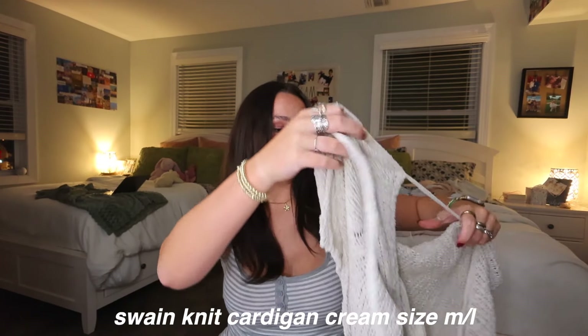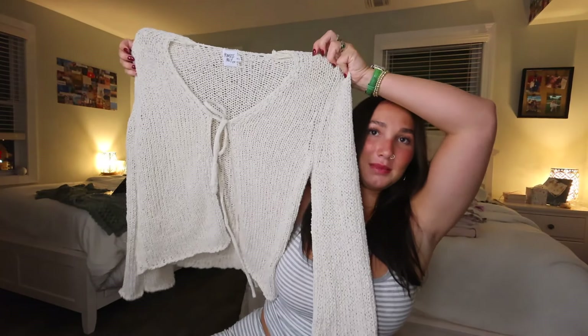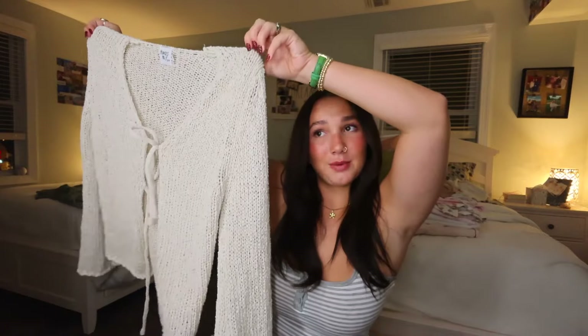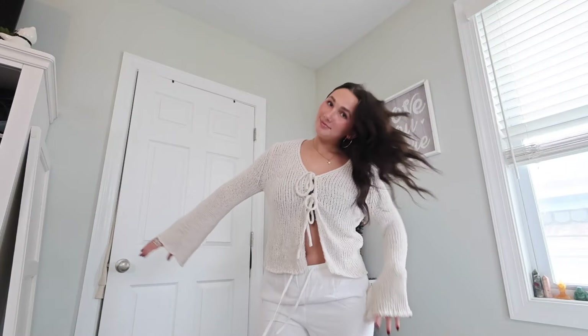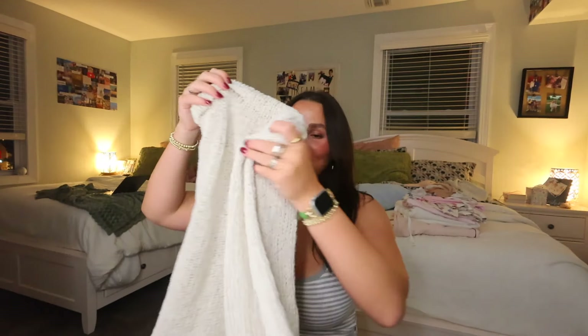The first item is the Swain Knit Cardigan in cream. I've already worn this and I love it so much — it's probably my favorite thing I got. It has a little tie in the middle. I wore a little tube top underneath, but you can style it however you want — you can also wear it untied. The material is so soft and cozy for fall, very minimalistic. The sleeves flare out a little on the sides. I got it in a size medium/large.